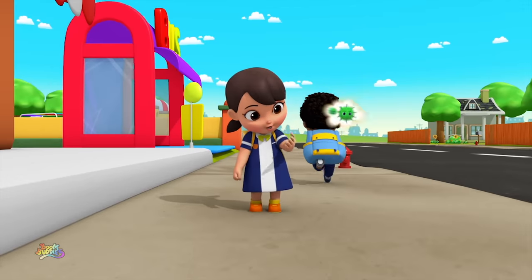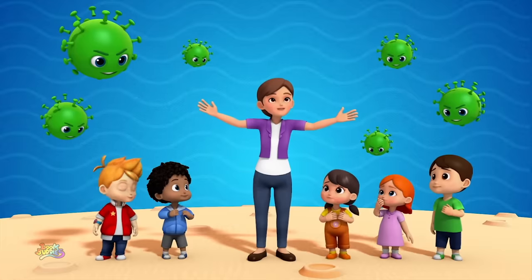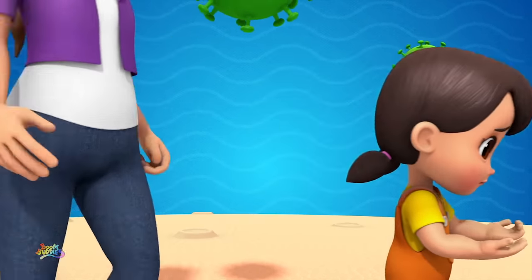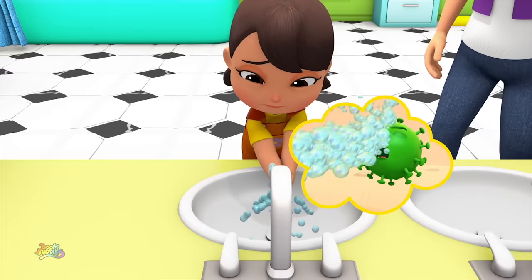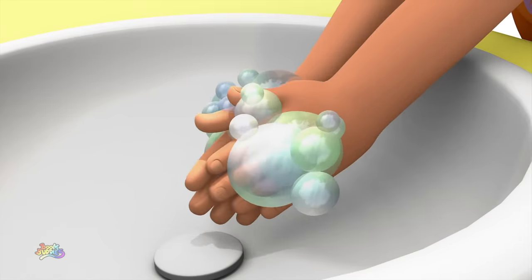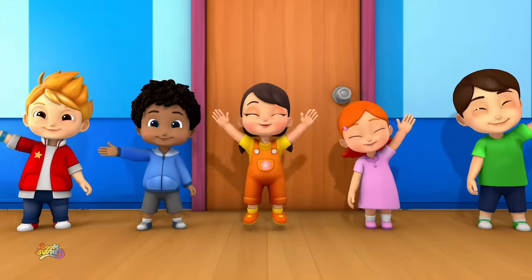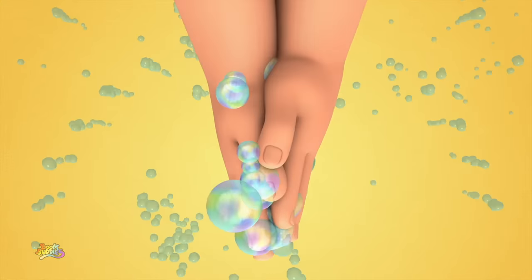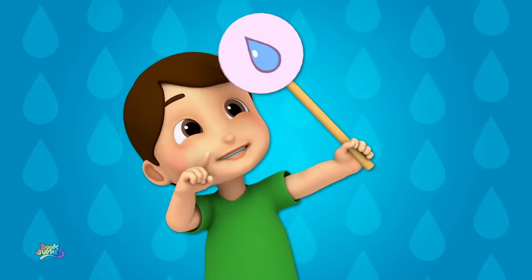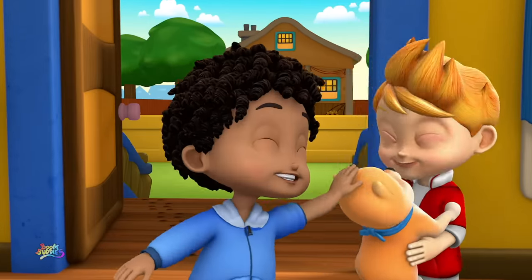When you walk from school or even take the bus, please don't forget, germs are all around us! They can make us sick if we don't take care! Those yucky little germs can be everywhere! Wash, wash, wash your hands! Wash away the dirt! Always keep them nice and clean! Washing up is smart! Soap, water, bubbles, rinse! Soap, water, bubbles, rinse!